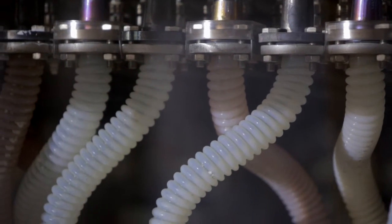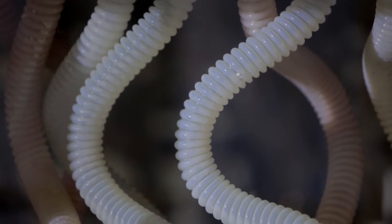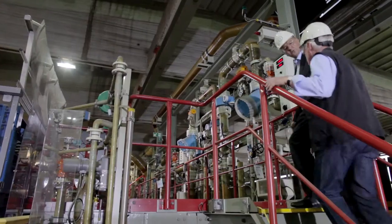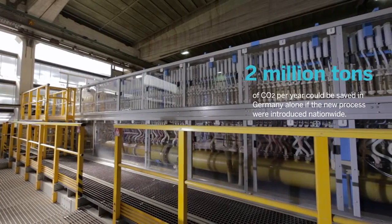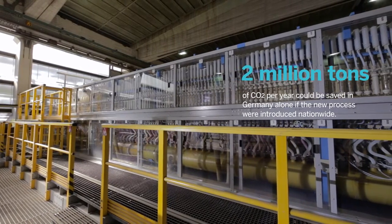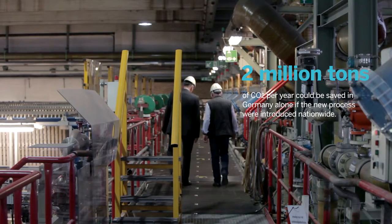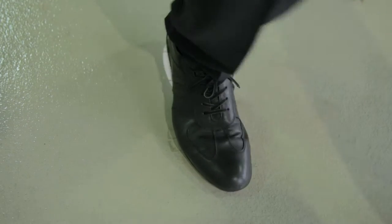We have had a pilot system running in India with Thyssenkrupp, our primary cooperation partner, for more than two years now. And we've made our first sale in China — we manufactured the electrodes for it, and we expect that plant in China to begin operating by the end of this year. If you develop a technology that is especially energy efficient, that is one of the main factors that can drive this kind of technology forward. This is my step into the future.